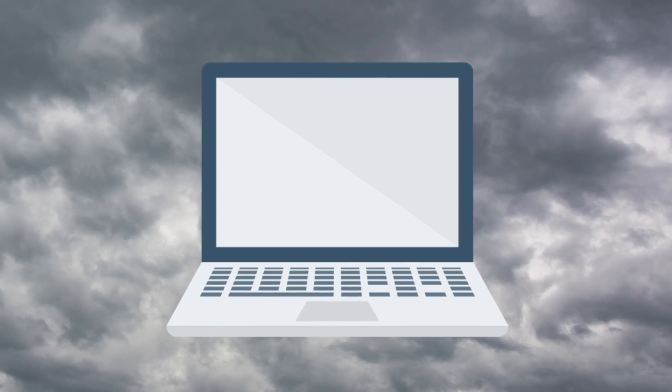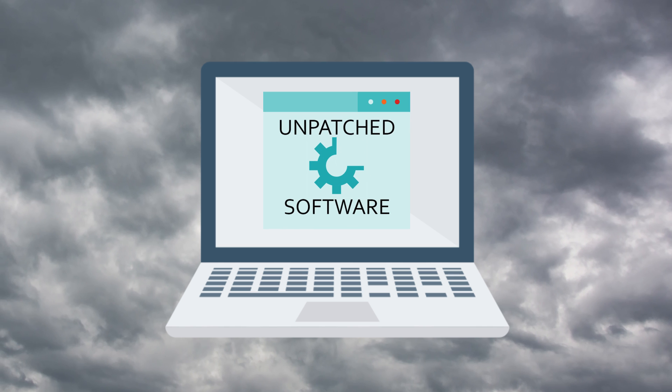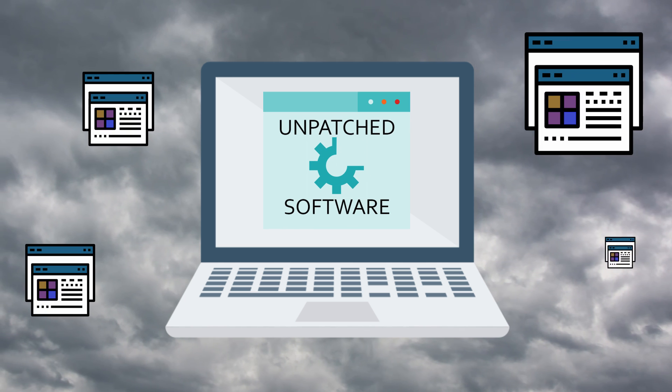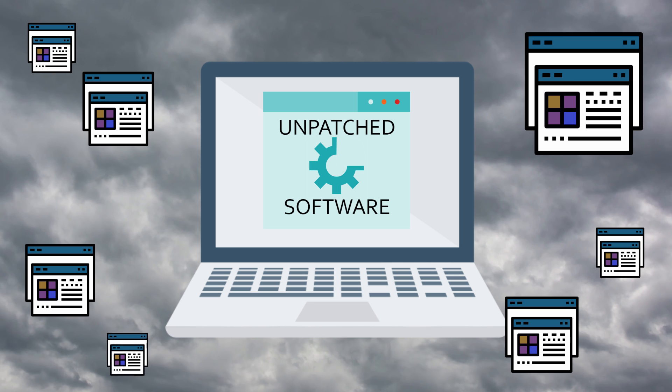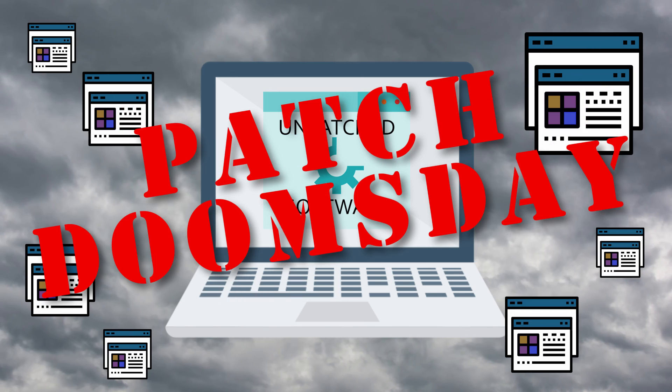Devices have saturated the work environment. An IT breach can be devastating, and the most common culprit is unpatched software. Updates exist to fix these vulnerabilities, but they are left undeployed, piling up, and waiting to kick off a patch doomsday.